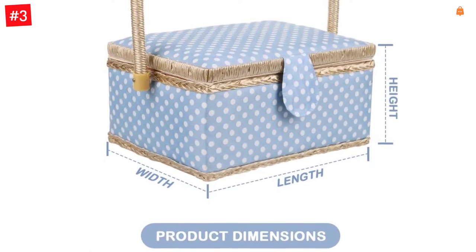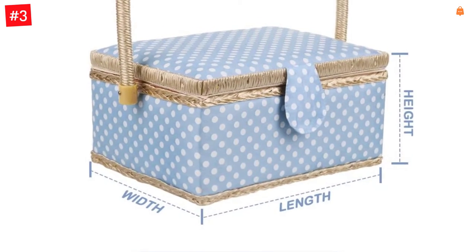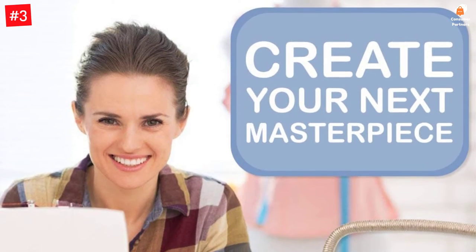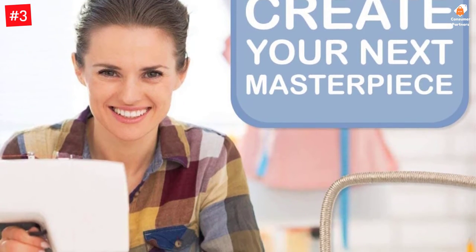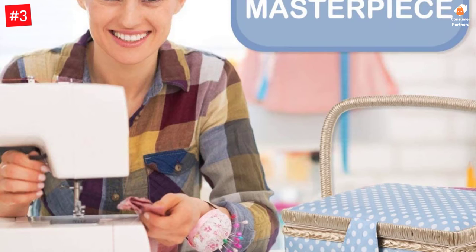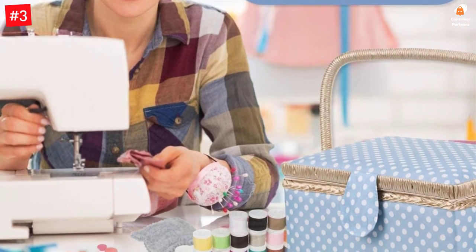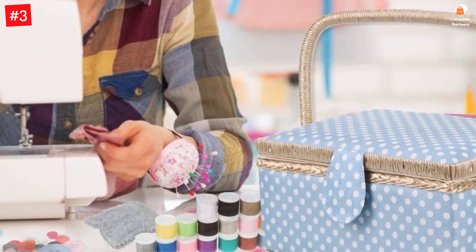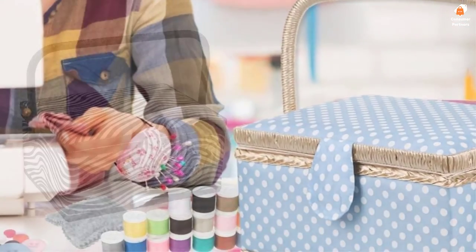All of the sewing items can be stored inside the sewing box section behind the detachable plastic tray. The full accessories set includes a 20-bobbin sewing thread, fabric scissors, buttons, measuring tape, needle threader, pin cushion, needles, seam ripper, pins, thimble, and white marking pencil.